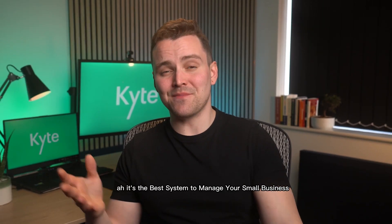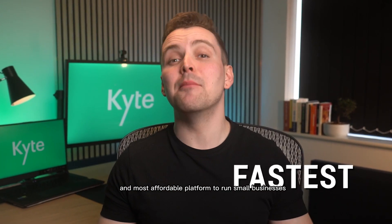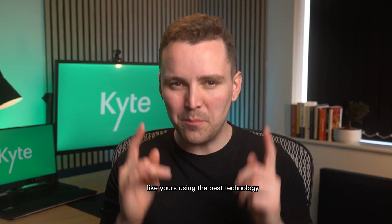Hey, have you heard of Kite? It's the best system to manage your small business. We developed Kite to be the easiest, fastest, and most affordable platform to run small businesses like yours using the best technology.